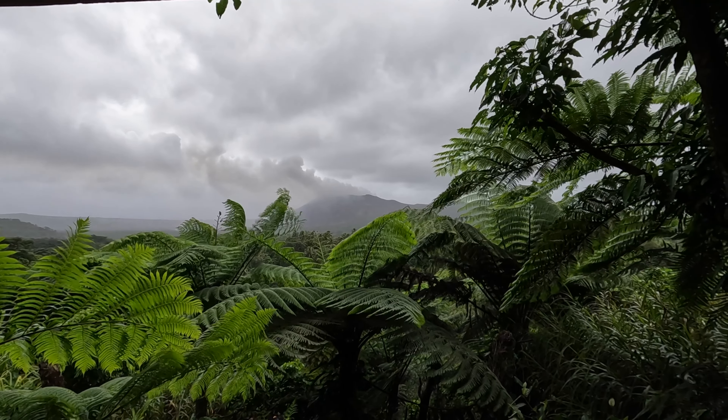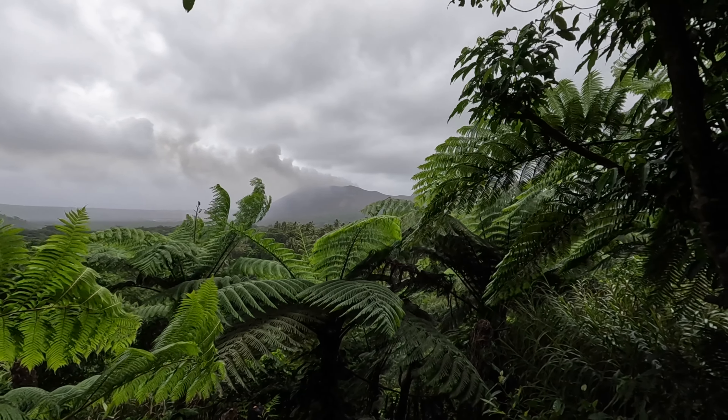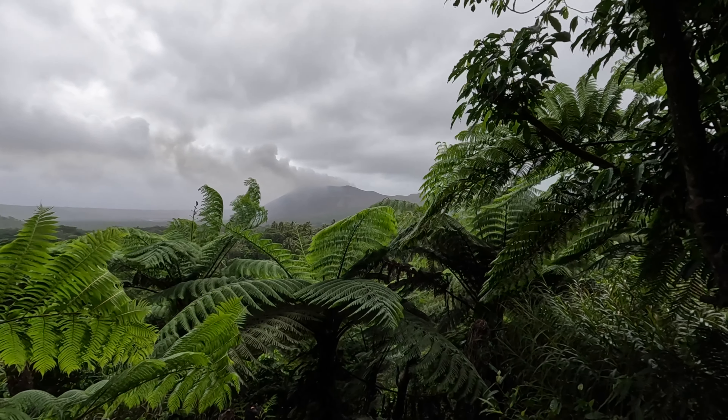This is where I stayed last night — a beautiful little hut. I've just opened the window and there's the view of the volcano straight ahead of me. Unfortunately the weather's terrible, so I might not get a chance to go right up to the volcano itself, but maybe tonight we'll get some good videos.